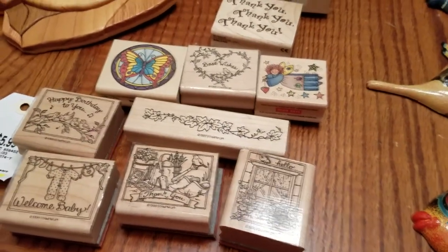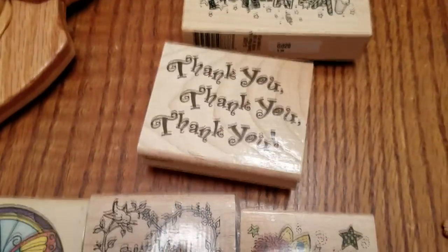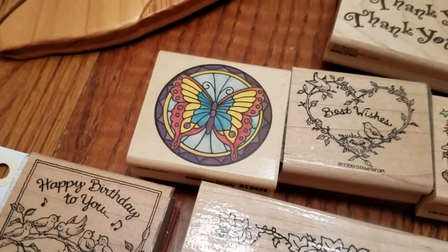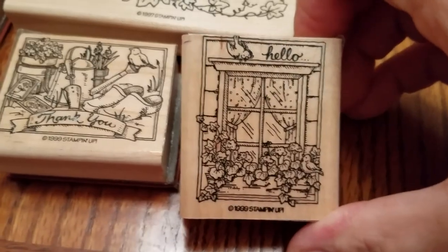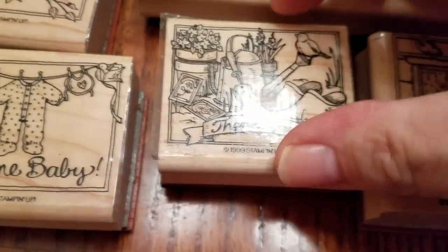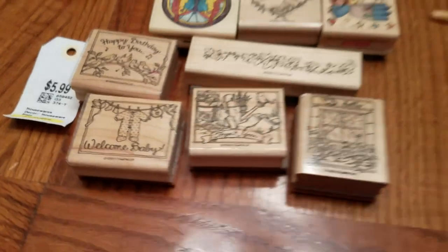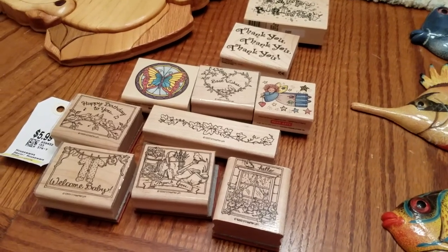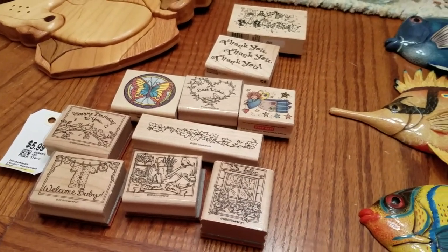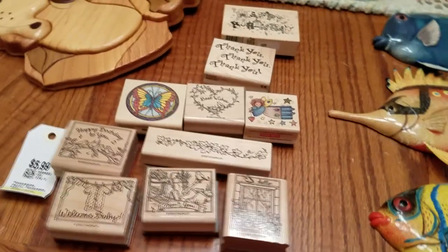Also, I got some rubber stamps. They were in a bag for $6, or $3 each. One says happy birthday, thank you, thank you, thank you. Have a butterfly, best wishes, an angel with stars, some ivy. These two I really like the best — it's a little window and it says hello, and this one says thank you, then welcome baby, and happy birthday to you with birds. The stamps haven't been doing so good in my booth. Somebody will come along every once in a while and buy a whole bunch. So I'm probably going to be bringing them home and grouping them together and then listing them on eBay.